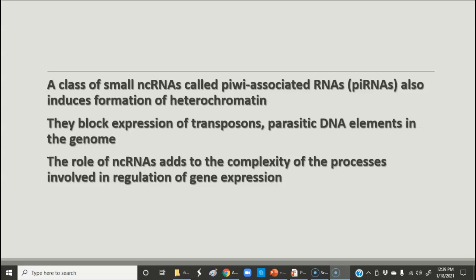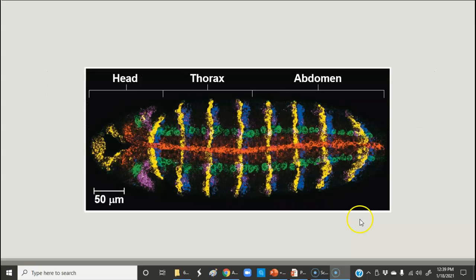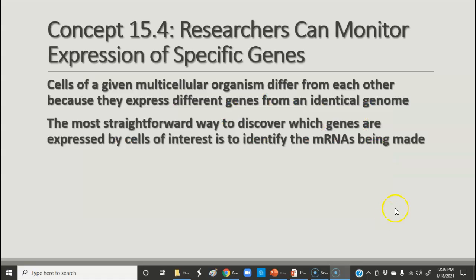Non-coding RNAs make this whole process a whole lot more complicated. Some of this we are still learning about, and we'll continue to learn about it in the future. This shows using various kinds of RNA with fluorescent tags to show the origin of certain kinds of cells in a developing embryo. You can monitor the expression of certain genes by putting tags on the messenger RNAs or on other kinds of RNAs that are used to regulate gene expression.